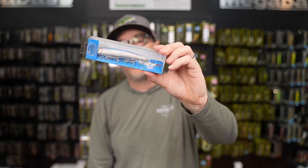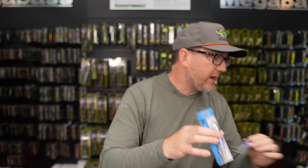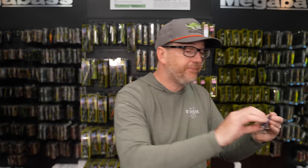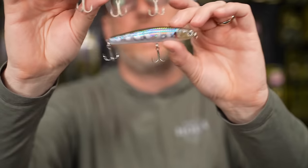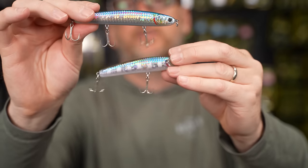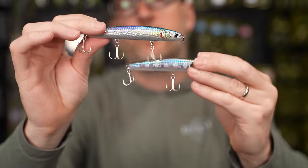There's also a Wander 95 — 95 millimeters, 21 grams, three-quarters of an ounce — just slightly larger. And the Slim 110 — 110 millimeters, 20 grams — a longer, three-hook, more slender minnow-shaped body compared to the rounder 85. Three different versions depending on what you need. All the brands are coming out with these style baits for scoping. Those are available now from Lucky Craft.